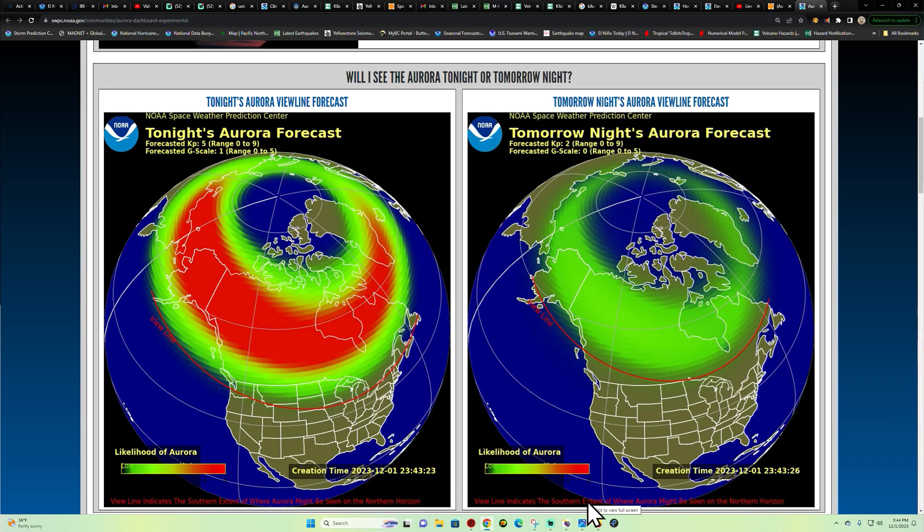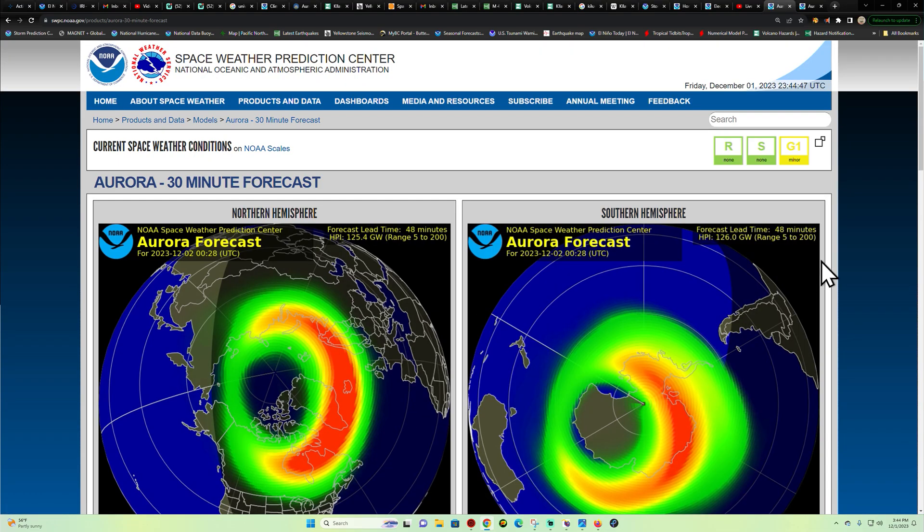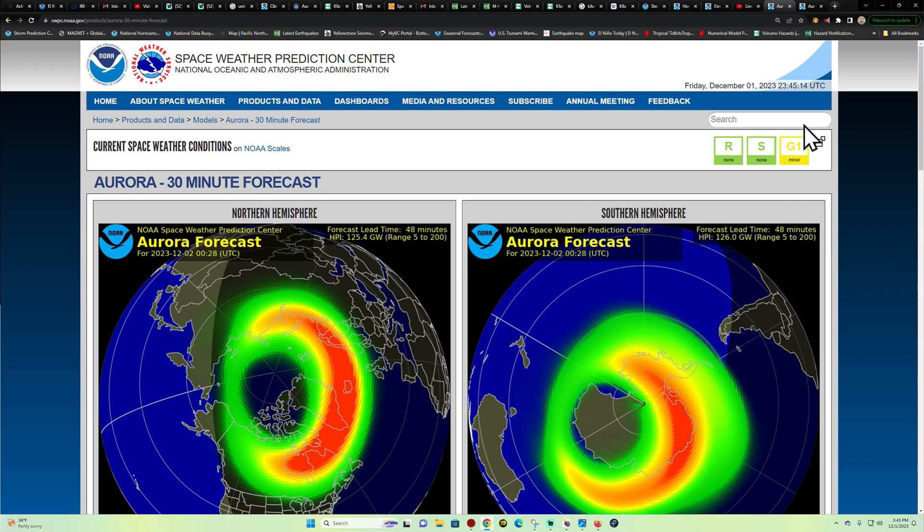Hey, welcome back — it's the Earth Master here on this Friday afternoon. I'm going to jump in real quick and give everyone a heads-up that we're starting to see elevated aurora conditions once again kicking up. This is kind of a remainder of last night's — or early this morning's — G3 solar storm, but right now we're starting to reach up into the G1-G2 category once again.